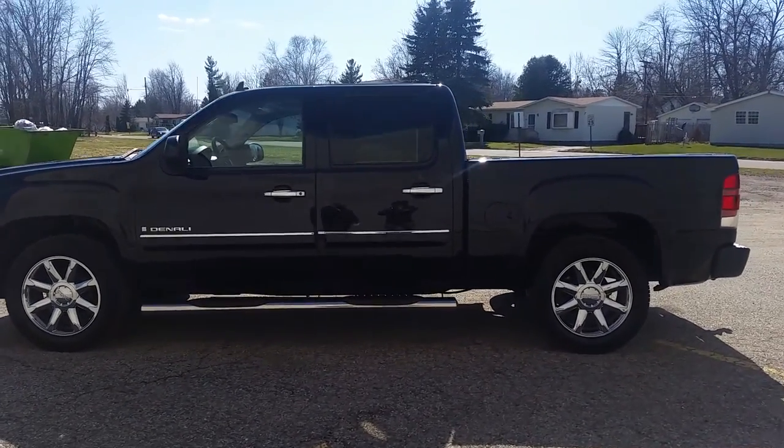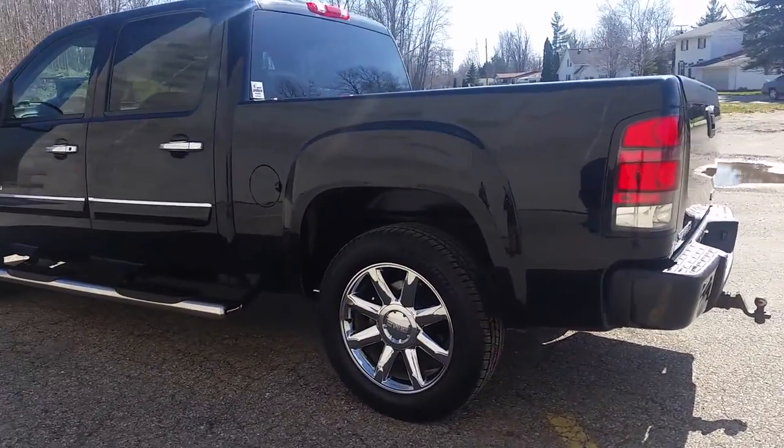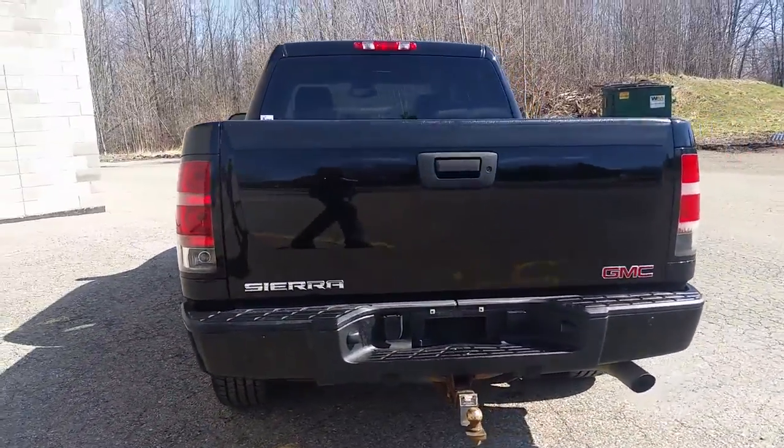All right folks, today we got one nice truck here for sale at Approval Power Sports. What we have here is a 2008 GMC Sierra 1500 Denali pickup for sale, only $13.9. That's right folks, $13.9.